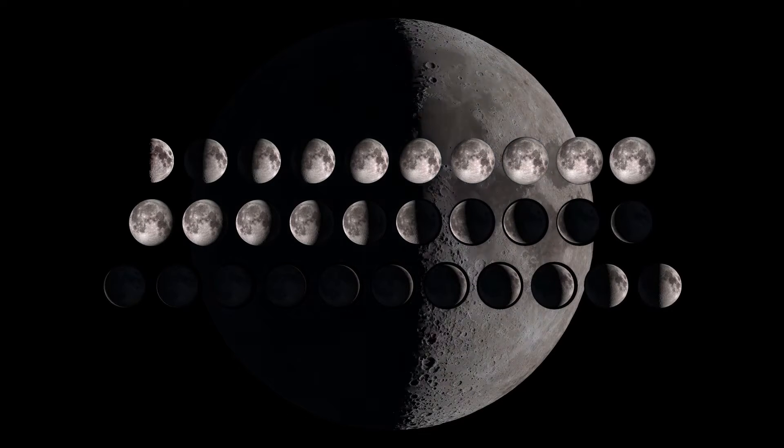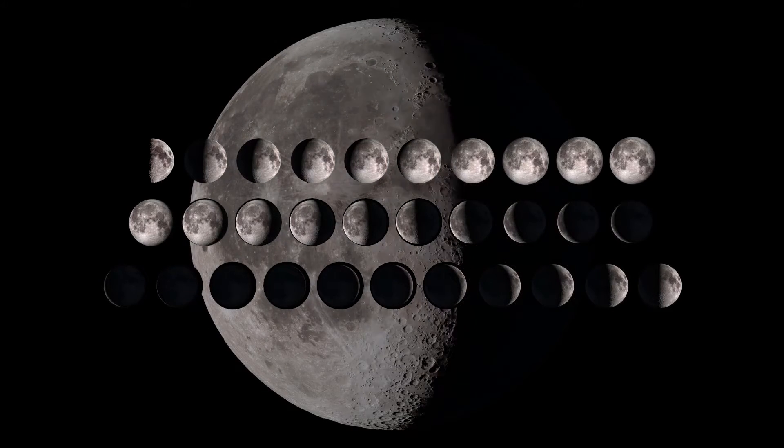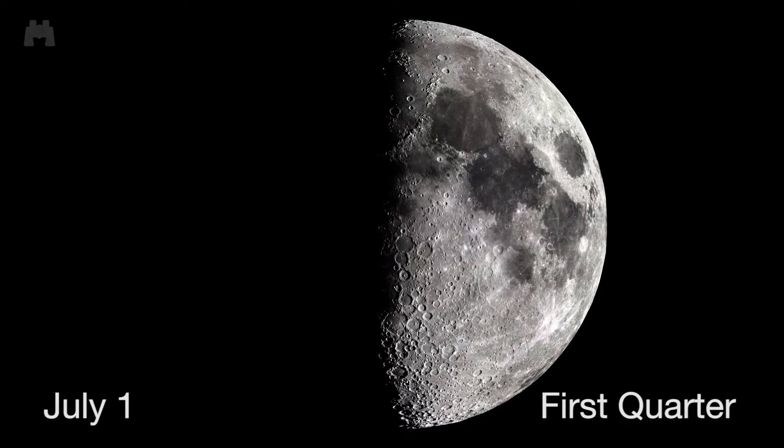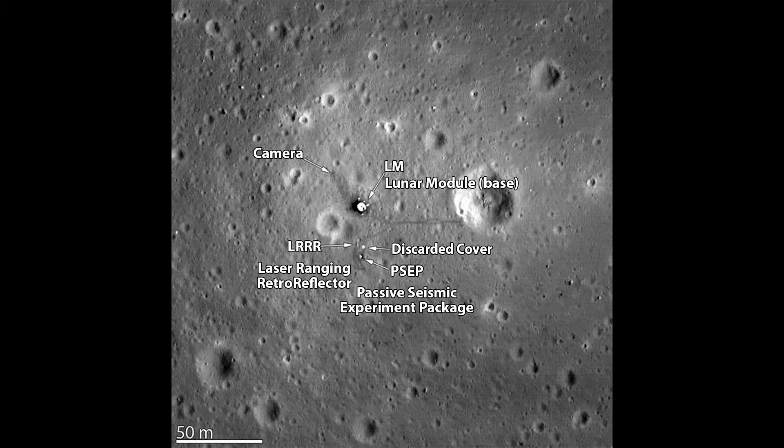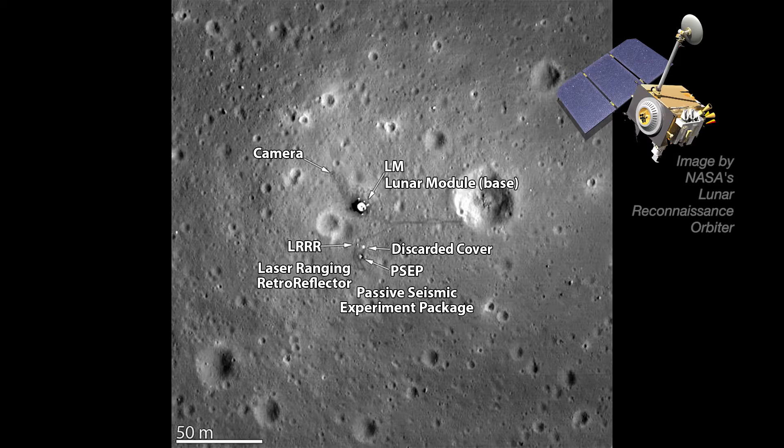We can see all the moon's phases beginning on July 1st, when the first quarter moon rises at noon and sets at midnight. Even through binoculars, you'll see craters and some of the prominent mare, or seas. Many of the Apollo landing sites are located on the lit side of the first quarter moon, though to see the landing sites you'll have to rely on photographs taken by lunar orbiting spacecraft.